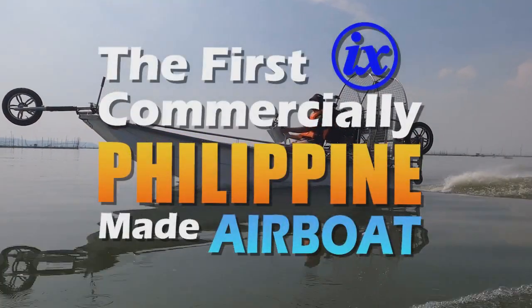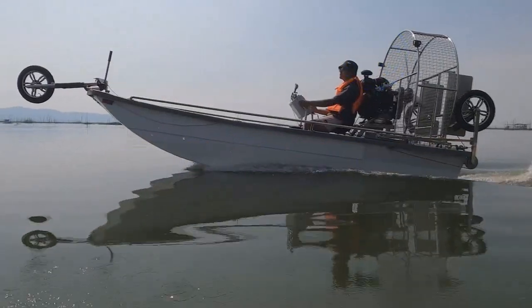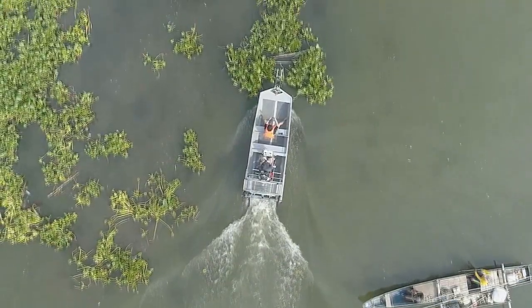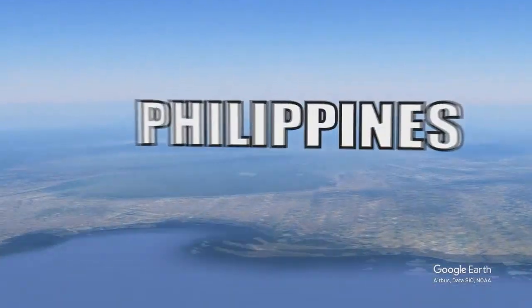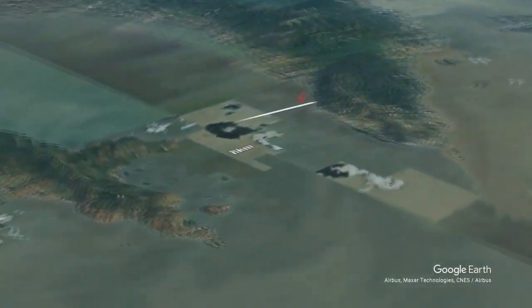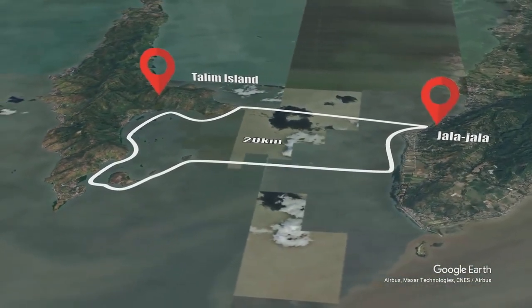The first Philippine commercial airboat, made by Innova Tronix, Inc. On our trip from Hala Hala to Talam Island and back, this is a total distance of 20 kilometers.